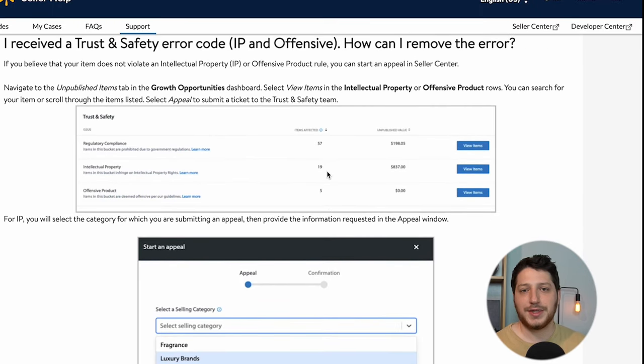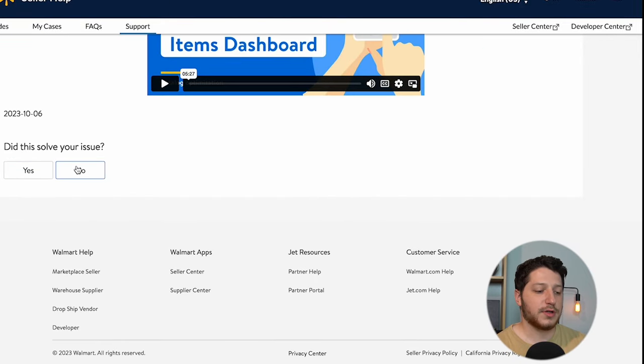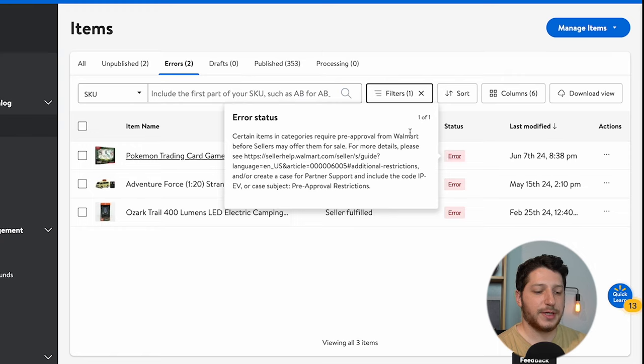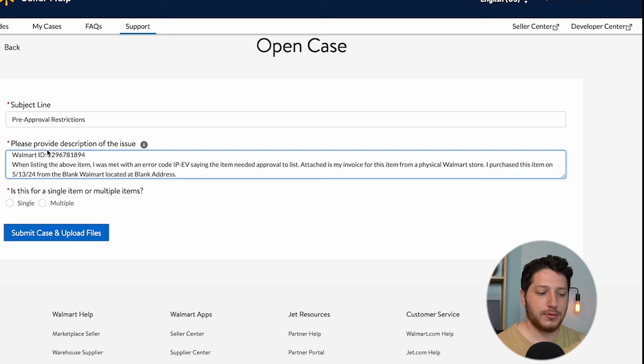It's going to tell you all the information it needs. After reading the article, we do need to create a case. We're going to click Did This Resolve Your Issue — No — and then open a case via email. That's going to open a case. The error status says to put in the subject: Pre-Approval Restrictions. Copy that and put it in the subject field. Then it asks for a description of the issue, and in the body you describe the issue.